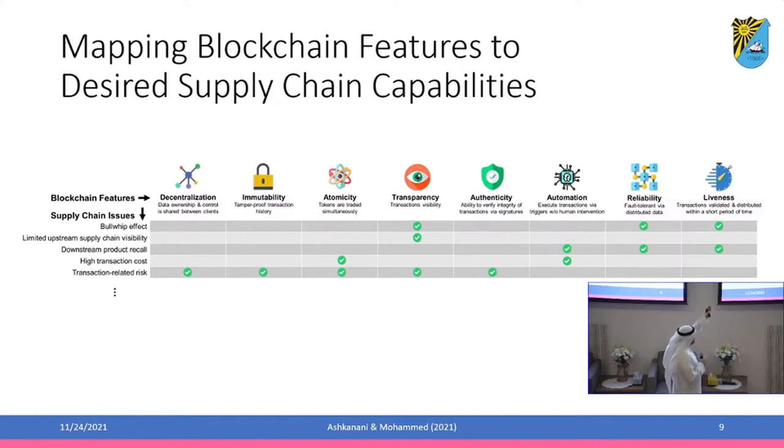In contrast, if you care about reducing high transaction costs in a supply chain context, then what you desire is atomicity — you want tokens to be traded simultaneously. This leads to a situation where you don't need a third-party intermediary. You also need automation — executing interactions via triggers without human interaction — which will reduce the cost of supply chain transactions. The goal is not to give an exhaustive list, but to show that depending on the features you desire, you can design the blockchain in different ways.